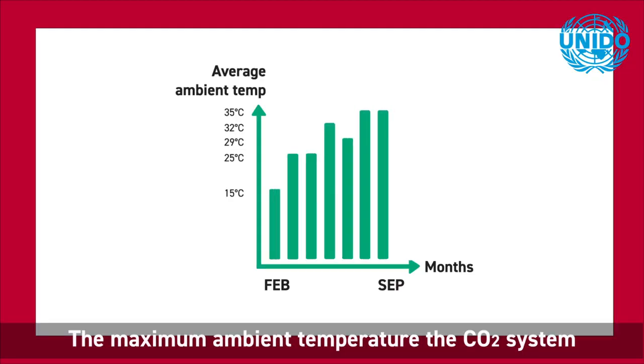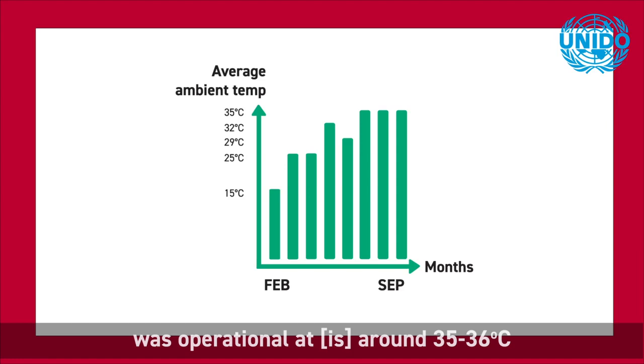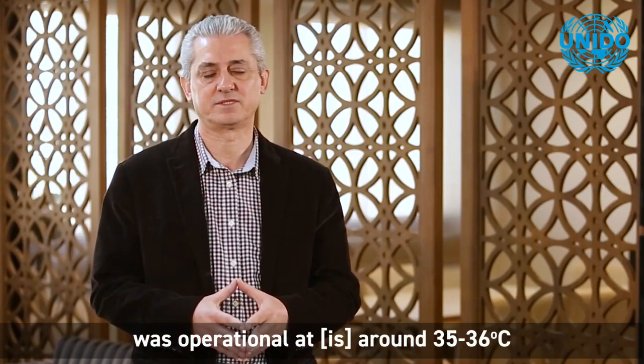The maximum ambient temperature at which the CO2 system was operational was around 35 to 36 degrees Celsius.